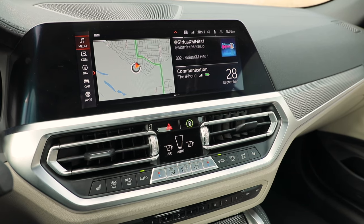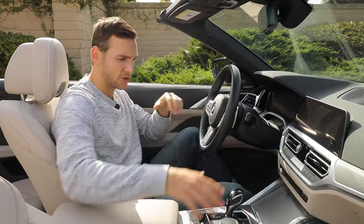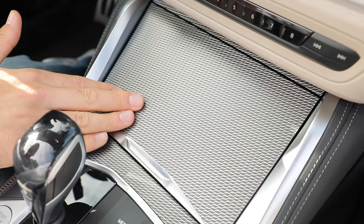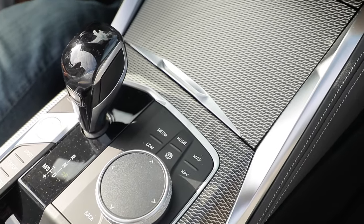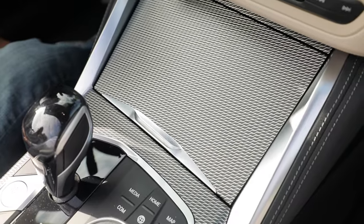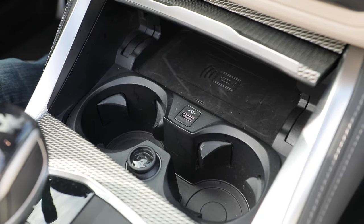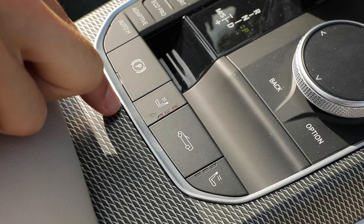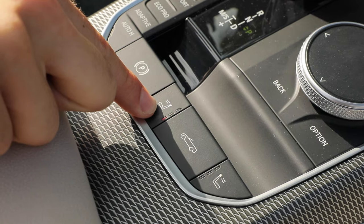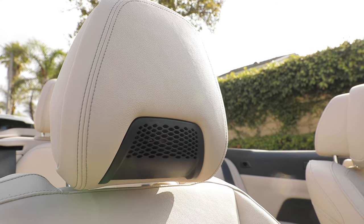As standard in the M440i, you get an 8.8-inch touchscreen infotainment with wireless Apple CarPlay. There's this metal-looking trim on the dashboard that looks great at first glance, but up close it starts to look a bit cheap. However, press this and you reveal a wireless smartphone charging pad that's standard in the 440i. Further back, there's a button for the neck warmer — it's very important in a convertible to always have your neck at the perfect temperature.